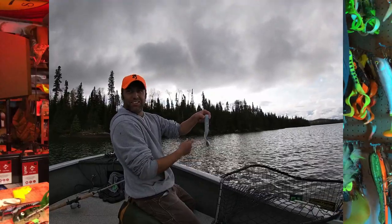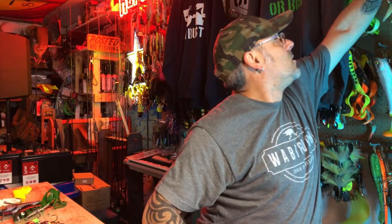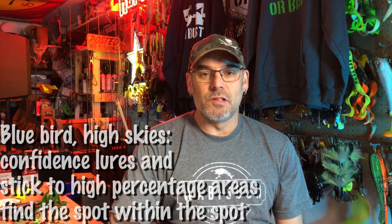Another bait we use a lot on post-frontal is rubber — anything from Bulldogs to Medusas to Lake X Toads to the Bondi Royal Orba. These let you slow down your presentation and get into cover. With something like a Bondi Royal Orba, you can slow-roll it through cover and the tail has a lot of action. It's a great lure for that type of presentation — slow-rolling through cover with the tail working — and it's one we turn to a lot on post-frontal days.